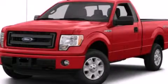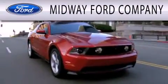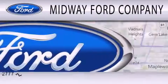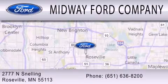Contact us today and schedule your opportunity to see this vehicle in person. Midway Ford Company is dedicated to doing everything possible to ensure that the experience you have selecting your next vehicle is as pleasant as possible. We are located at 2777 Snelling Avenue North in Roseville.